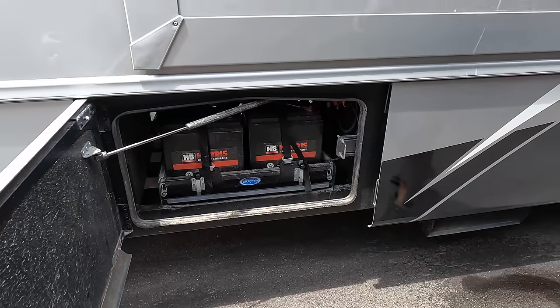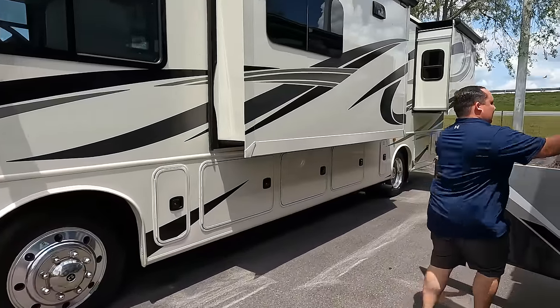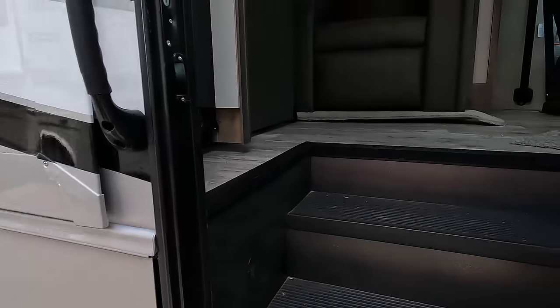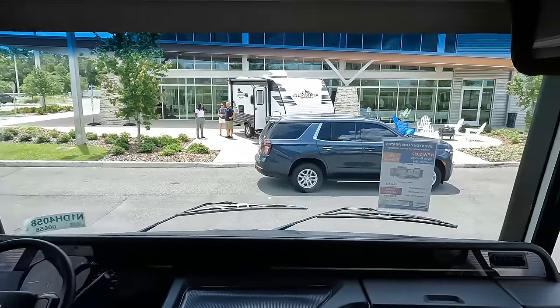There's a 2,000-watt inverter, a 5,500-watt gasoline generator, and a battery bank on a Morry tray. What's nice about that is the batteries are heavy but the slide-out tray lets you slide them out to replace them easily. The cargo carrying capacity on this motorhome is 3,010 pounds.